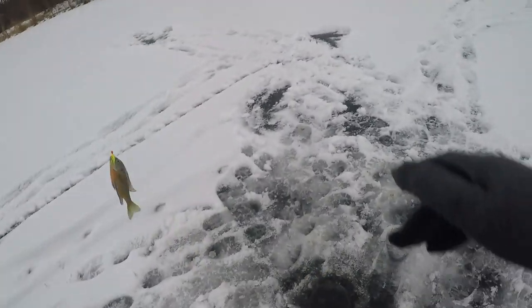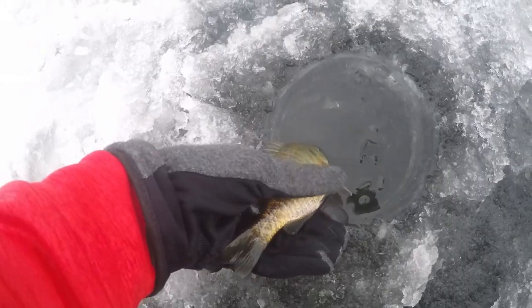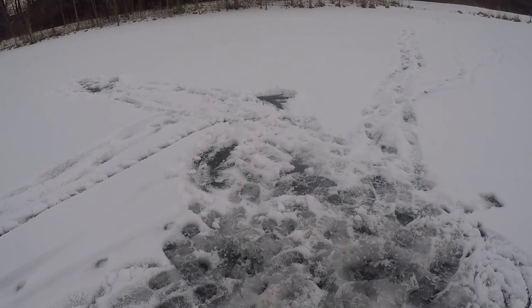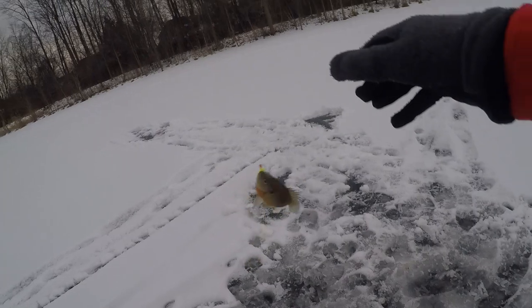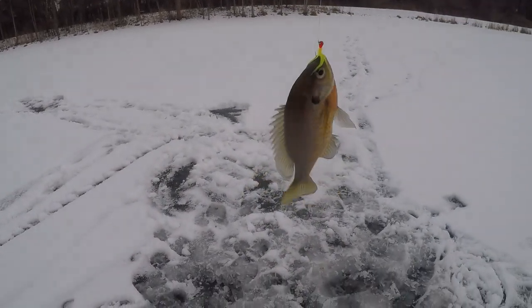Oh there we go, that's another fish right there you guys. Another little bluegill — these guys are a lot of fun to catch through the ice. It's our fourth fish of the day. There we go, that's another one right there. Wow, look at the size of that bluegill you guys. Catching them like every single cast down here and they're all pretty decent size too.